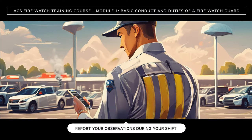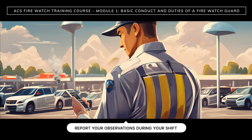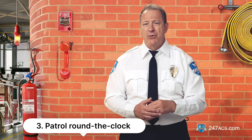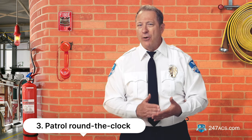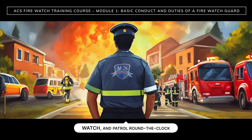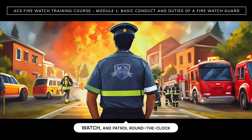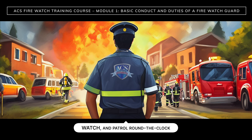You may also need your smartphone to report your observations during your shift using SilverTrack. Number three: patrol the premises around the clock. You're not there to put out fires or to rescue people from dangerous situations. A firewatch security officer is not a fireman. Your job is to watch and patrol around the clock, covering all areas with potential fire hazards.